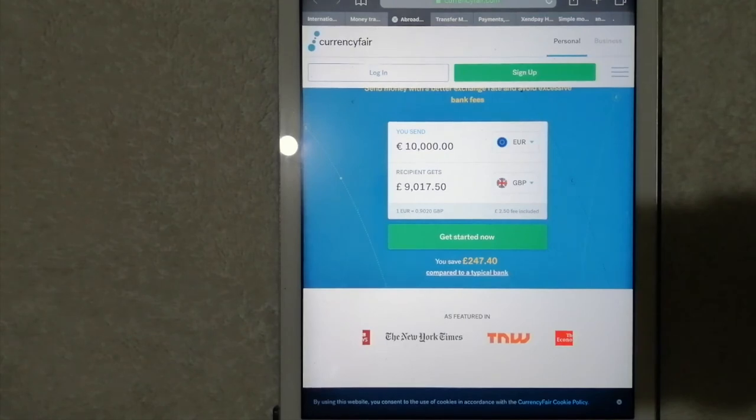Next is CurrencyFair. It has a unique approach to international money transfer — instead of exchanging your currency with a bank or money transfer company, you actually exchange with other currency fair customers. Over 10% of users of the currency marketplace achieve a better exchange rate than the interbank rate. It allows you to exchange between 20 different currencies, and you can send money from and to over 150 countries, including Maldives, with recent expansion to Asia. The company has local accounts for nearly all the supported currencies.